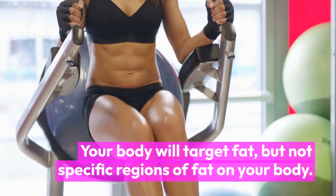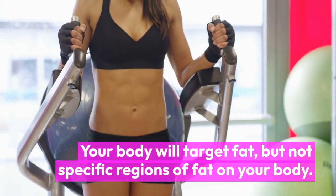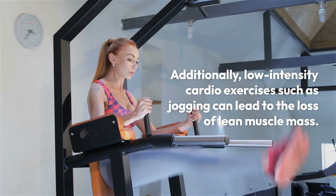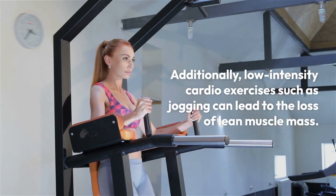Additionally, low-intensity cardio exercises such as jogging can lead to the loss of lean muscle mass. To prevent this, you need to incorporate resistance training into your workout routine.